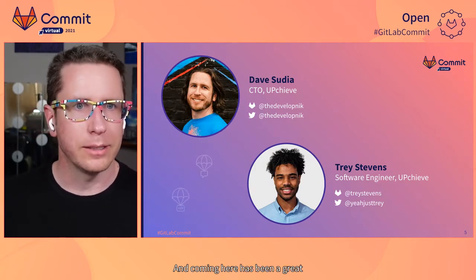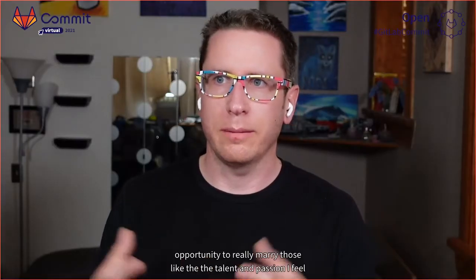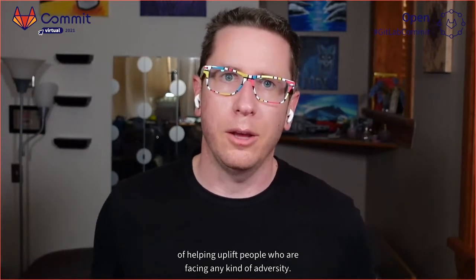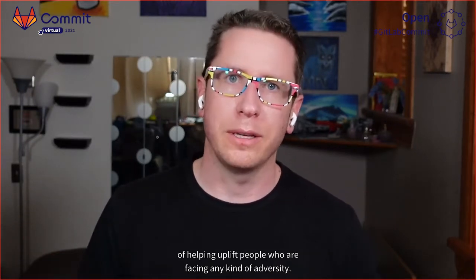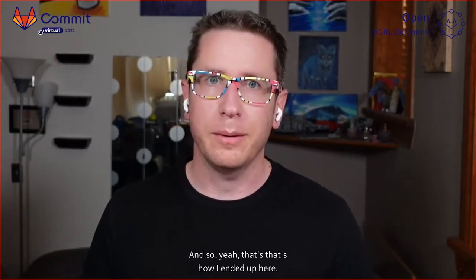Coming here has been a great opportunity to really marry the talent and passion I feel like I have for technology with my original sort of purpose of helping uplift people who are facing any kind of adversity. And so that's how I ended up here.